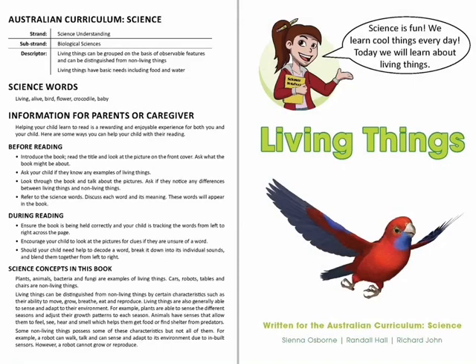Science is fun. We learn cool things every day. Today we will learn about living things.